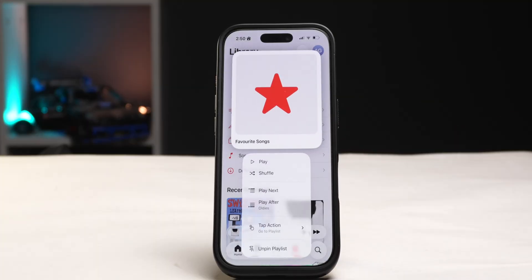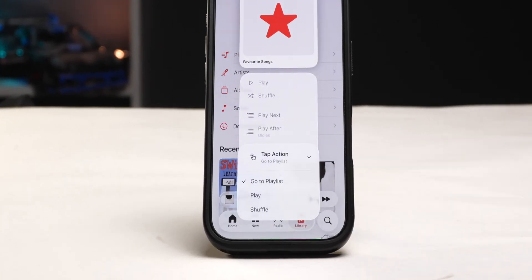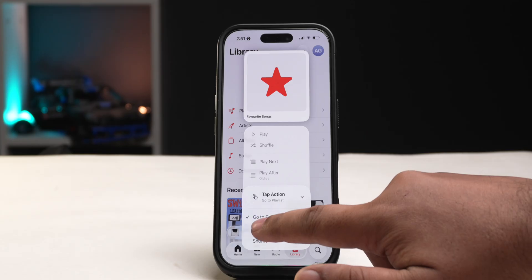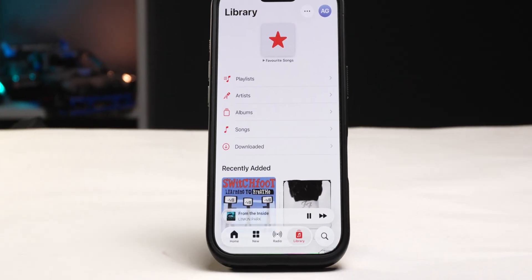Another hidden feature in iOS 26 is within Apple Music. You might already know you can pin your favorite playlists, but if you long press on a pinned playlist you get a new option to customize the tap action — you can choose between go to playlist, play, and shuffle. So if you choose play, tapping on that playlist will start playing directly, which is much more convenient.